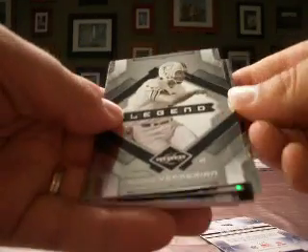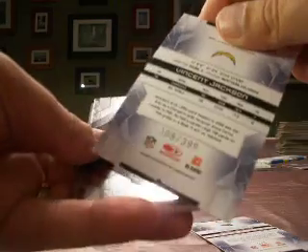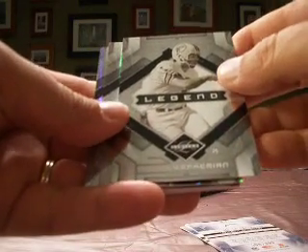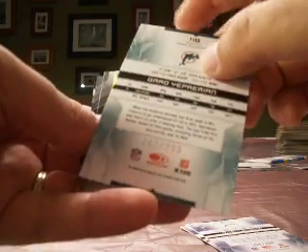Our legend — actually let's go to the back. Vincent Jackson with the Chargers, out of 399. And legend Garo Epremian with the Dolphins hits — Gadsden 86, numbered again out of 399.